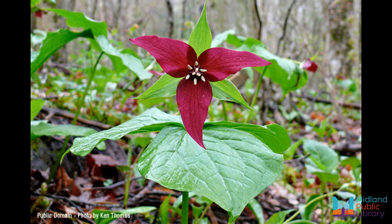Trillium seeds are primarily dispersed by ants. This dispersal method is known as myrmecochory — try pronouncing that three times really fast! The meaning of that term is the dispersal of fruits and seeds by ants. Ants are attracted to the rich protein on the seeds of the trillium, which they eat after carrying the entire seed back to their nests.